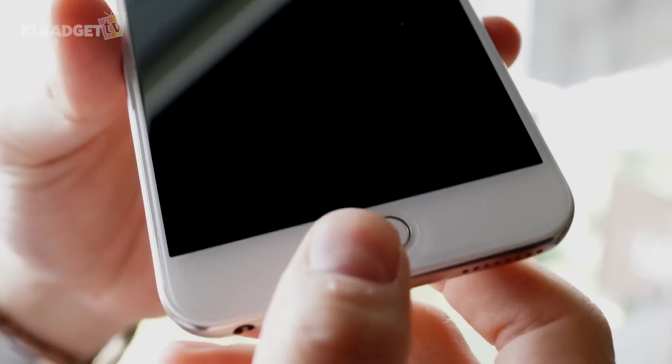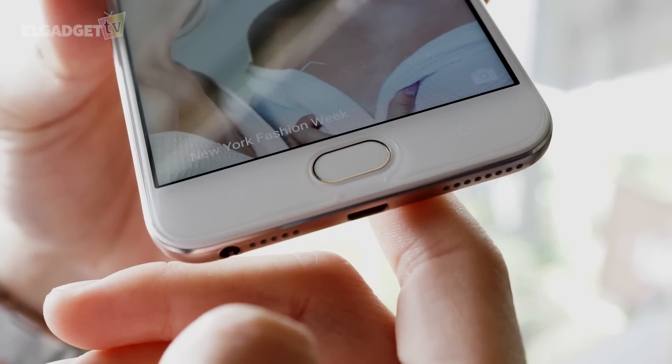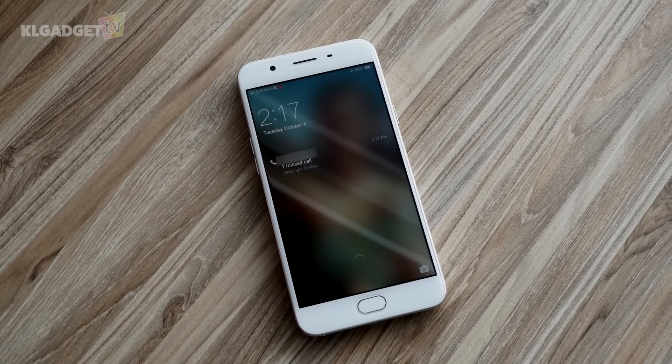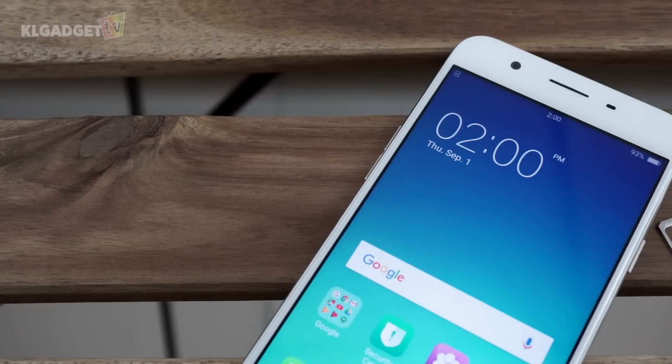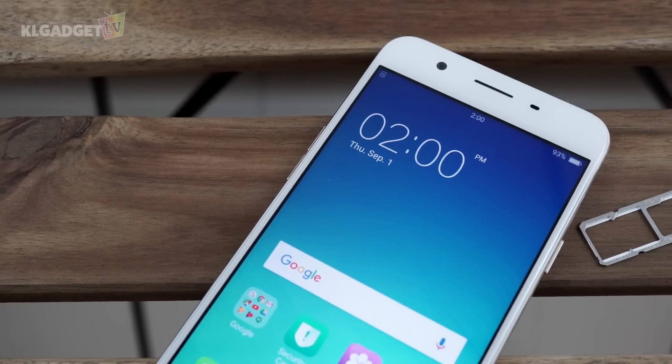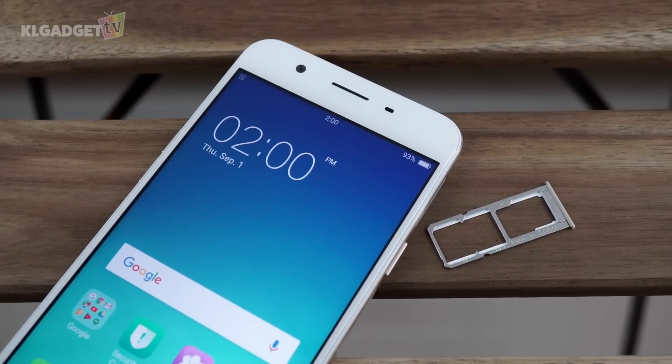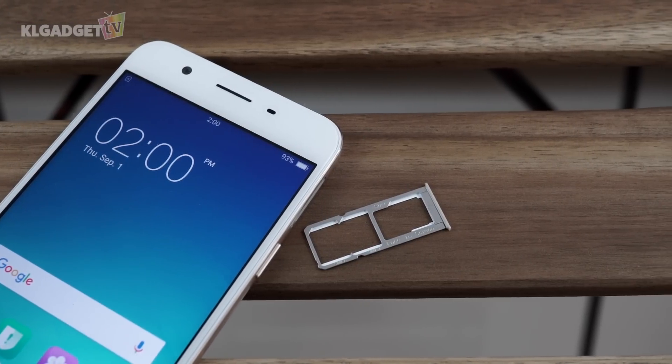The hardware also happens to be a physical home button, which gives you an option to glance at the time and notifications without pressing the power button and jumping into the home screen. OPPO has also made some commendable efforts, one of which is the phone's triple slot SIM tray. It accepts two nano SIM cards and one micro SD card without compromising space.